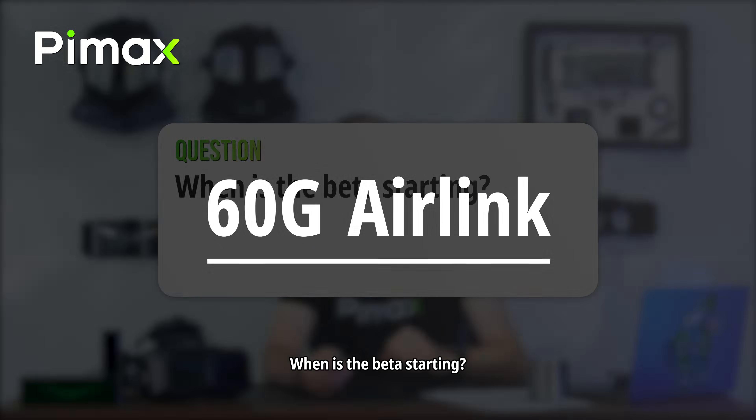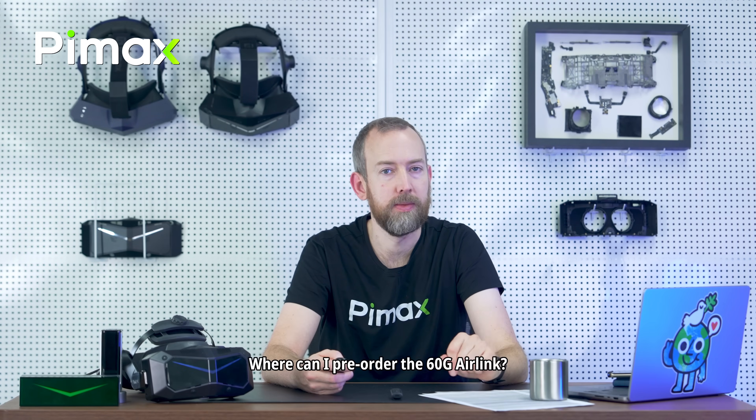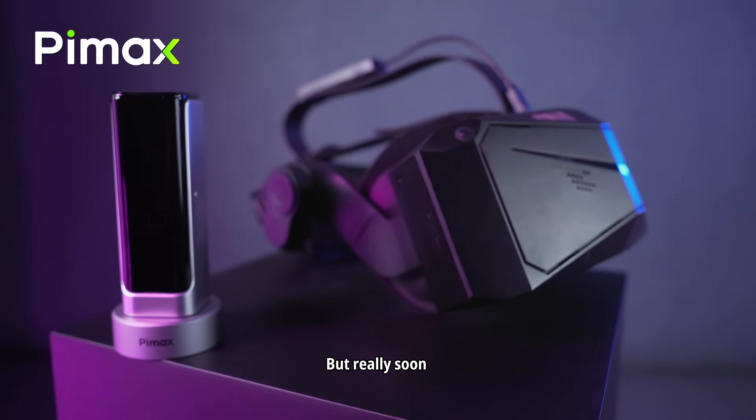60T Air Link — when is the beta starting? Soon. We'll be contacting the candidates today or tomorrow. Where can I pre-order the 60T Air Link? Also soon — I know this is very Pimax, but really soon.